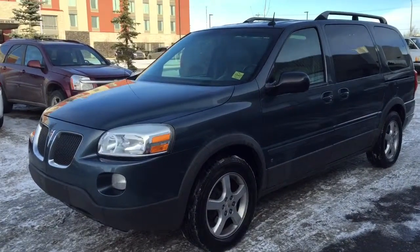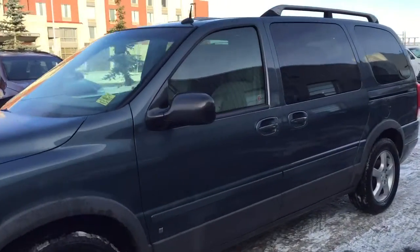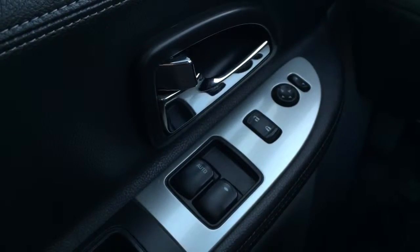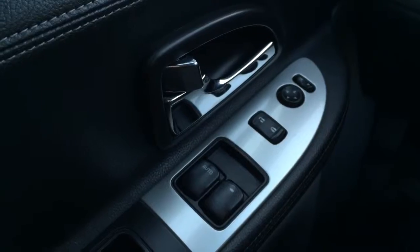Welcome to Davis Chevrolet. This is a pre-owned 2006 Pontiac Montana in the color blue. Some features include power seats, power windows, power locks, and power mirrors.